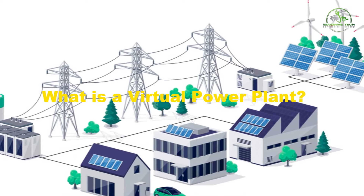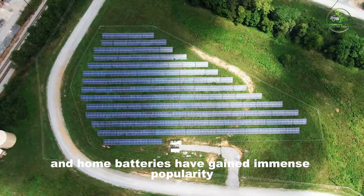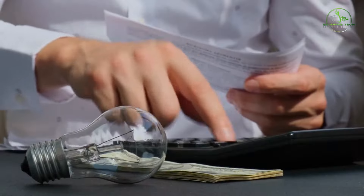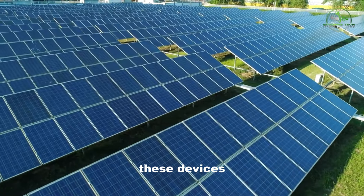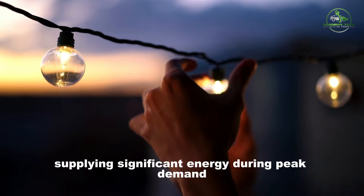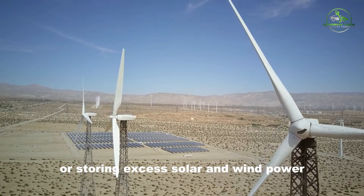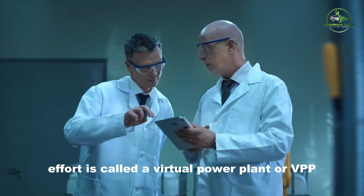What is a virtual power plant? Solar panels and home batteries have gained immense popularity as they enable individuals to generate and store clean energy, leading to cost savings on electricity bills. When grouped, these devices can collectively function as a substantial power plant, supplying significant energy during peak demand or storing excess solar and wind power. This collaborative effort is called a virtual power plant, or VPP.